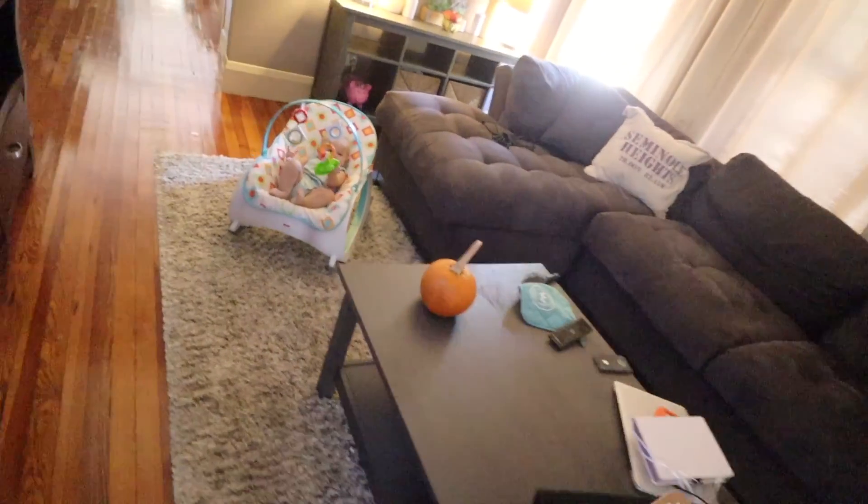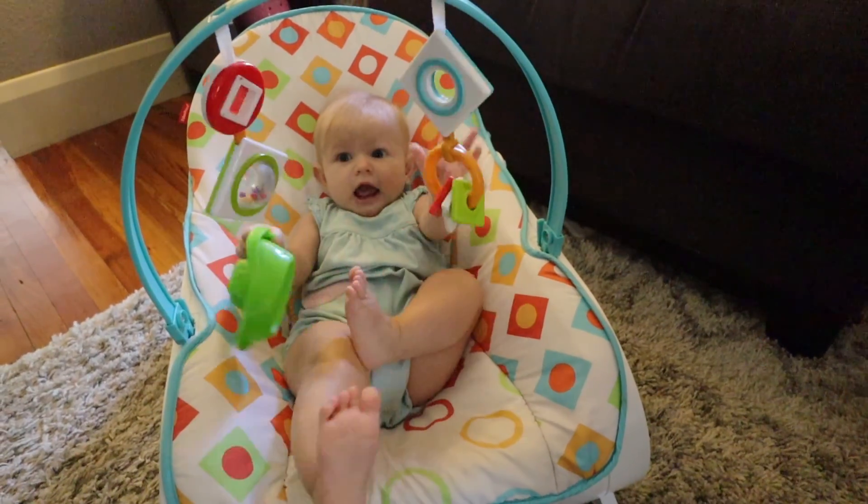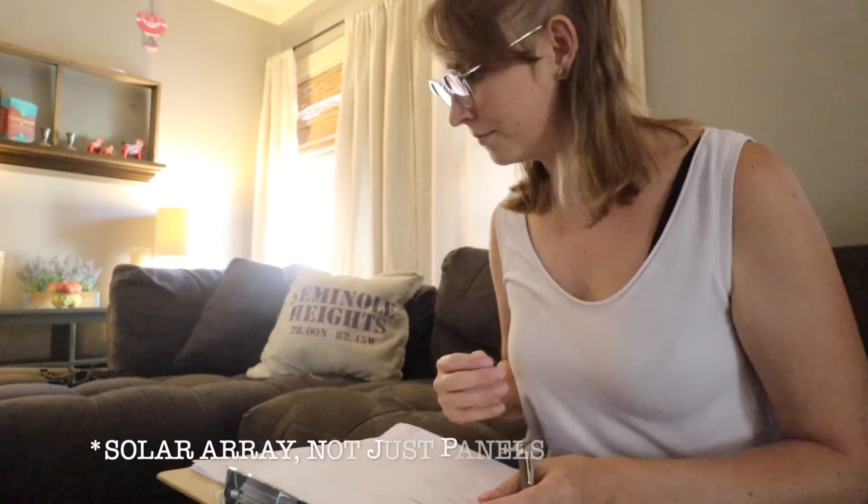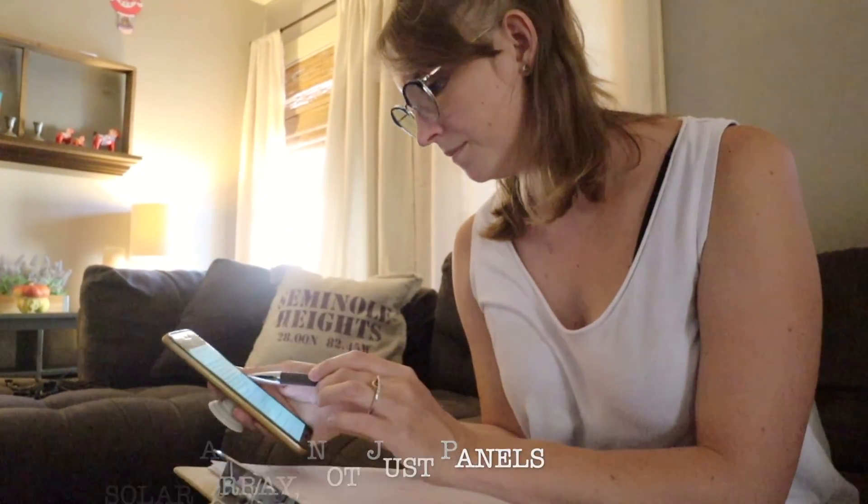The energy audit is going to entail calculating how often we charge our cell phones, how often we use kitchen appliances — everything. It seems like every time I go to create the list, another electronic appliance gets added to it, and so it feels ever-growing and a little complicated. But if I really put some focus into it today, it's going to come together and we'll be able to order our panels shortly thereafter.